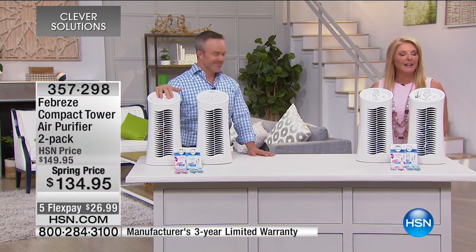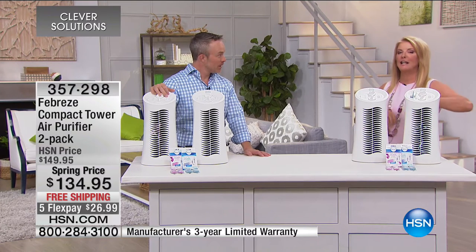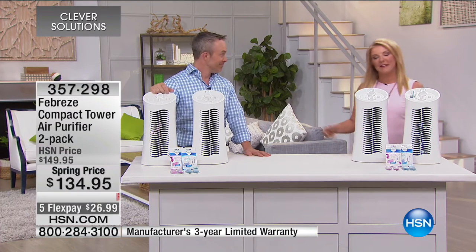Thanks for hanging out, Bill. Coming up next, we're heading outside with wonderful ways to clean up and brighten your outdoors, so stay with us.